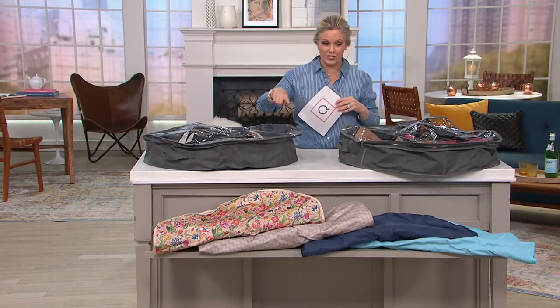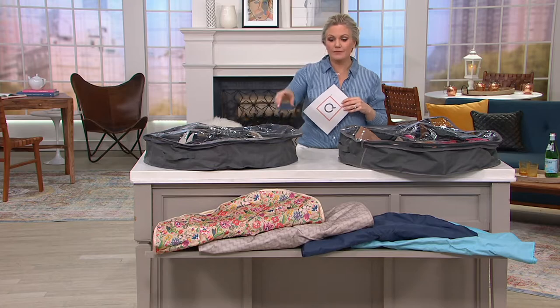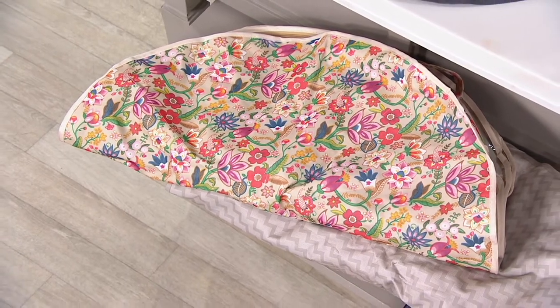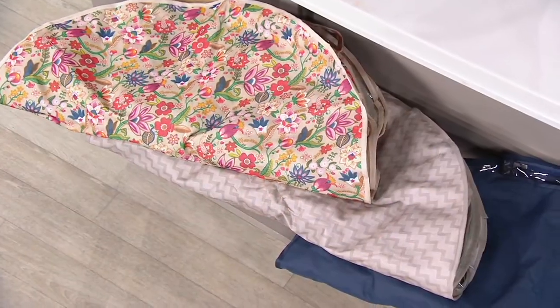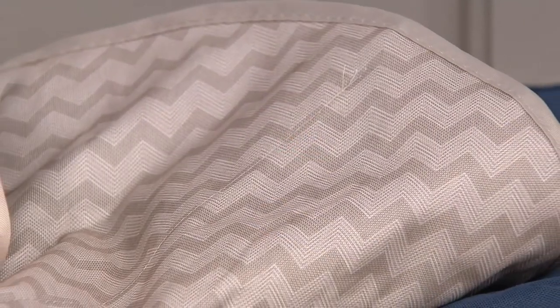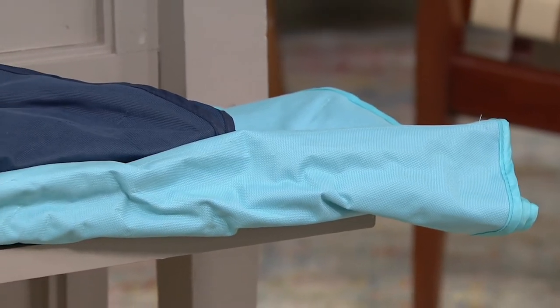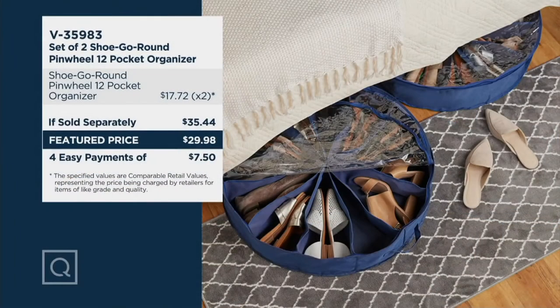Remember, you're getting a set of two. They're 29 inches in diameter. This is the gray — it's a deep gray — and we have 1,400 remaining in gray. Down below we have a beautiful floral with a taupe background and beautiful colors. Next to that we have chevron, our most limited with 1,100 remaining, in taupe colors as well. Then we have navy with 1,500 remaining. This works out to $15 each since you're getting two. That beautiful sea glass has only 1,300 remaining. Your item number is V35983. If sold separately you'd expect to spend $35.44, so we're saving you over $5 today.